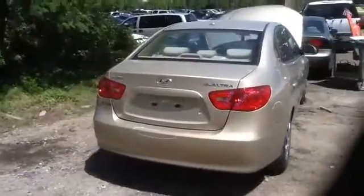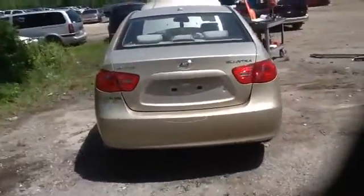Tail lights, deck lid, rear bumper all in great shape. Nice clean driver's quarter panel, driver's side front door, and we'll walk up here and take a look at this 2.0.